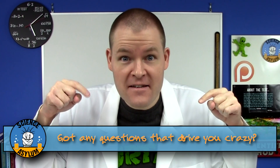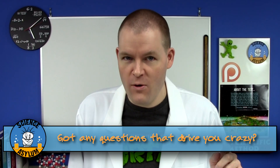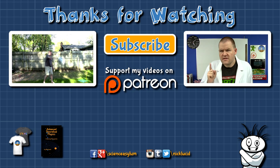Got any questions that drive you crazy? Ask in the comments. Thanks for liking and sharing this video. Please subscribe if you'd like to see more. And until next time, remember — it's okay to be a little crazy.